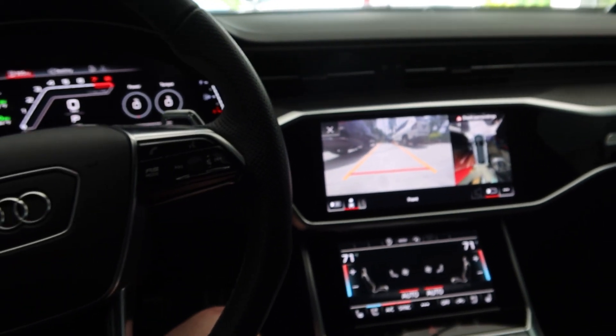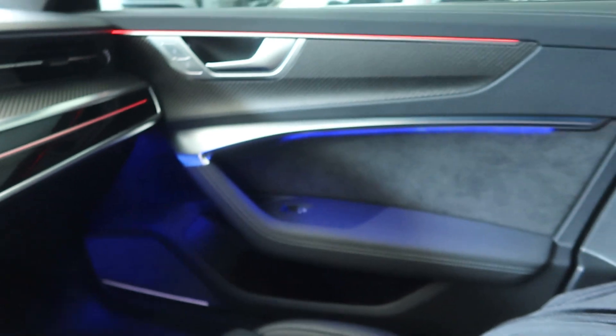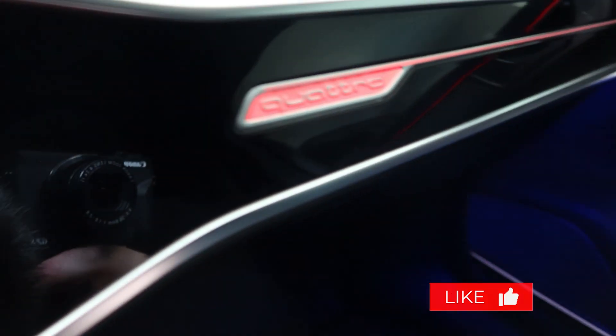Wait for it — as it gets dark inside the vehicle and the headlights come on — oh my god, look at the lighting! It's the two-tone lighting. You can set whatever colors you want in here, there are so many options. The red is on right now and I love how 'Quattro' lights up as well. That is so freaking sick. I love this car so much.